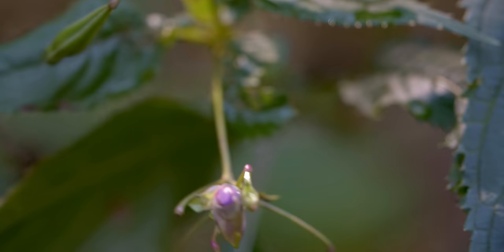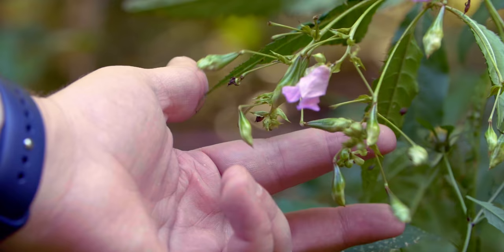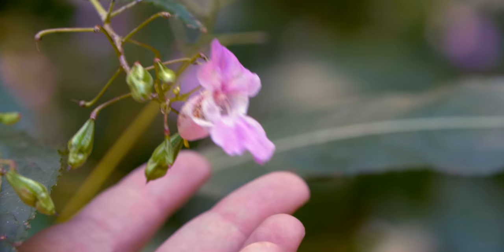Impatiens glandulifera belongs to the Balsaminaceae family and the genus Impatiens, also known as touch-me-not. These plants get their name from the Latin word for impatient, thanks to their aggressive seed dispersal. And impatient they are — one slight touch and the ripe Himalayan balsam pod explodes, firing seeds up to seven meters away. That would be like if a palm tree could shoot its coconuts across a football field.